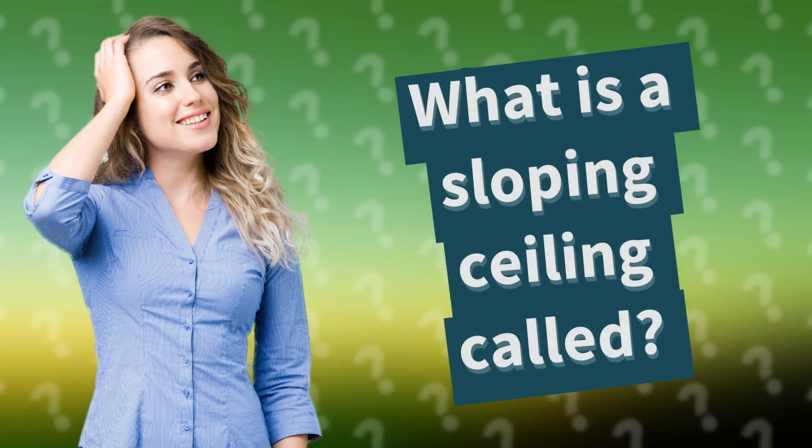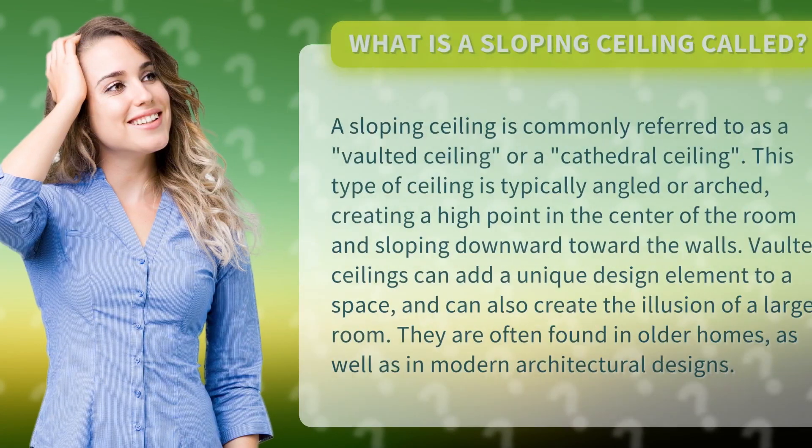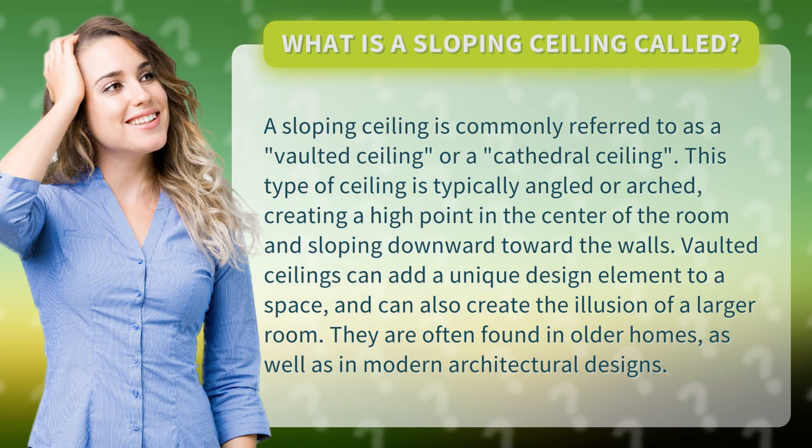What is a sloping ceiling called? A sloping ceiling is commonly referred to as a vaulted ceiling or a cathedral ceiling. This type of ceiling is typically angled or arched, creating a high point in the center of the room and sloping downward toward the walls.